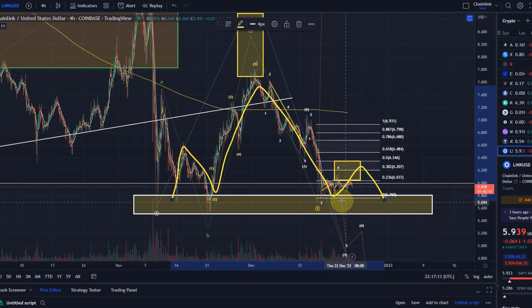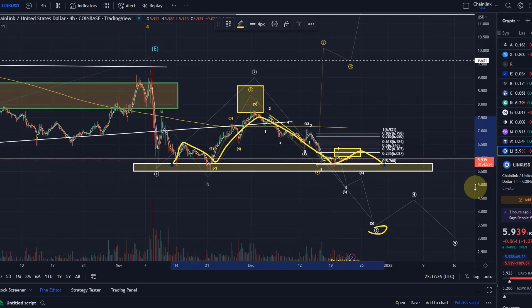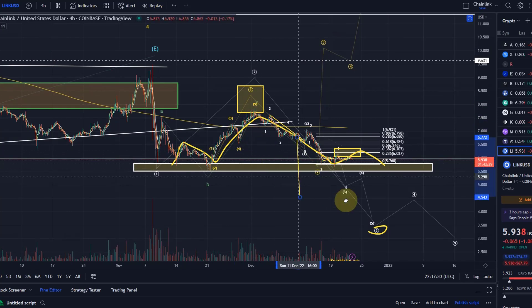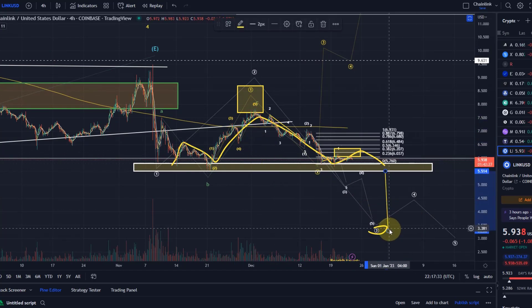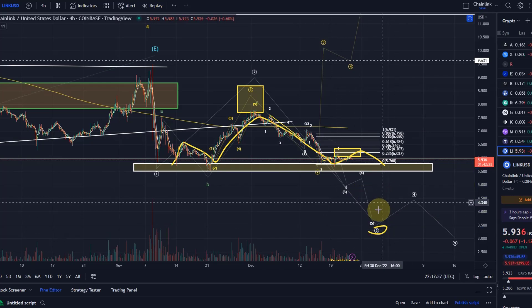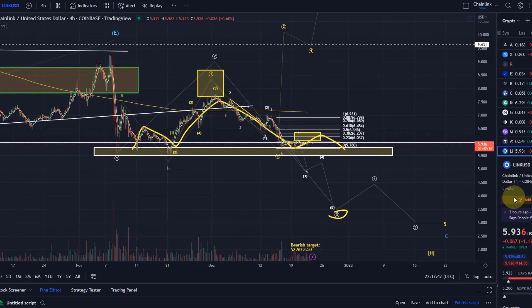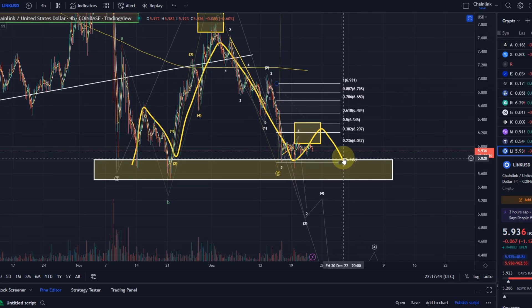The neckline is obviously sort of this support area — there's not one price level; I believe it's more the breakdown through this support area that would lead to quite a strong sell-off, and again this is sort of $5.50. If we use the head as a target and measure that, it will take us down to around $3.25 — we talked about that in the last video — which is pretty much the target here for my wave three down.